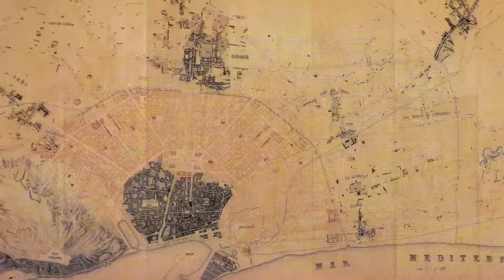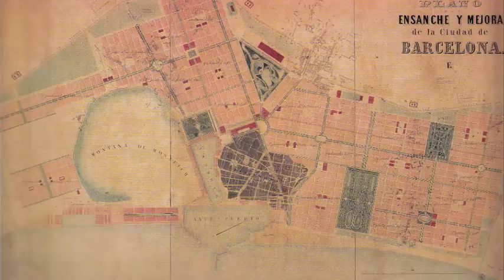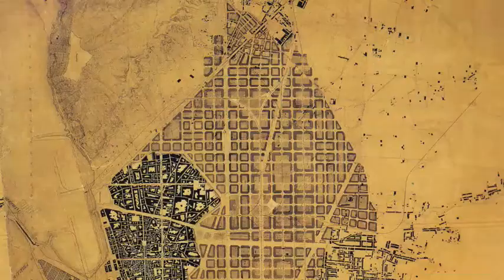In studying the city of Barcelona, the Spanish government was not entirely helpful, and Cerdà had to do most of the work on his own. He drew maps of the city and did a lot of research into the existing problems within the historic core. And what he came up with was this.